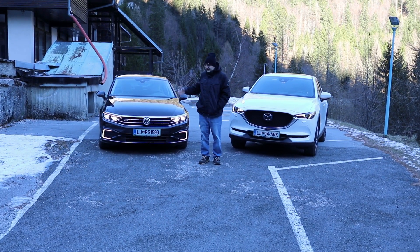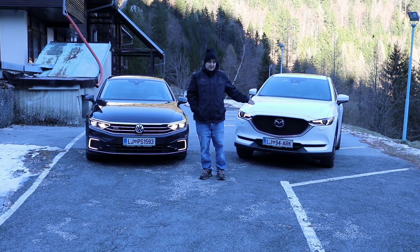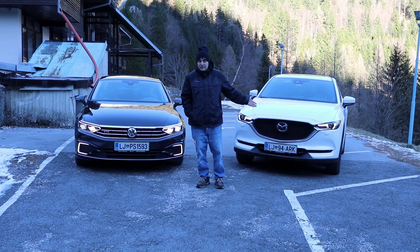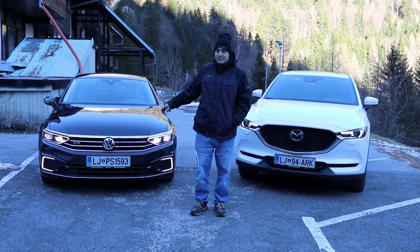What you're looking at behind me is the past — the Volkswagen Passat — the present, a bigger SUV with a diesel engine, and of course also the future, because this one is a hybrid.